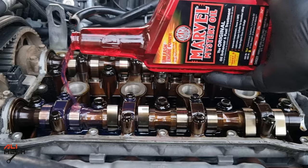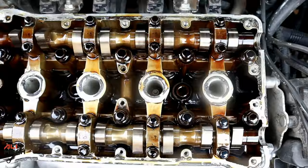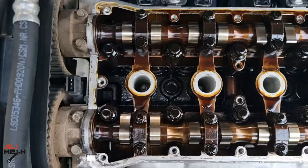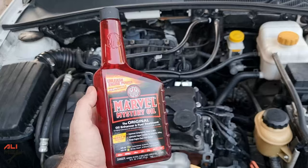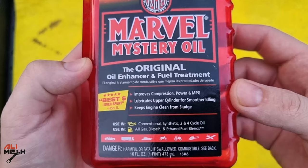In today's video we're gonna be testing Marvel Mystery Oil and see if it can remove engine oil sludge. I've been using a local oil brand and in a few months the engine turned from this to this. Looks like it was a recycled oil. But we have Marvel Mystery Oil to test out, and some of you recommended me to test it, so we're gonna see if it works or not.